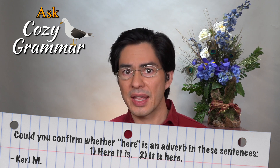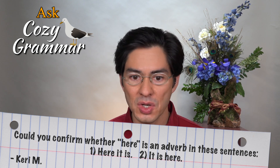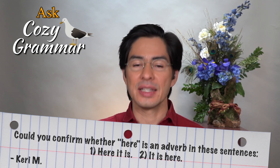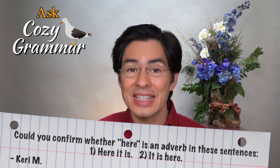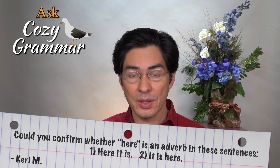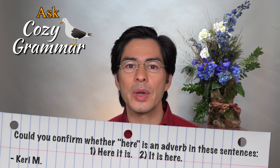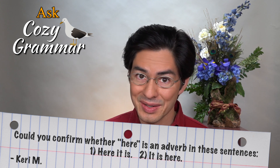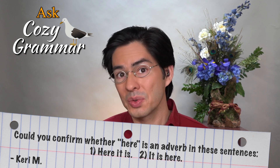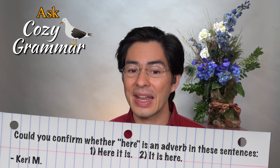Adverbs are words that answer questions such as where, how, in what manner, and so on — how an action is done, for instance. Here, the action is the simple action of existing, being, or just 'is' — how something is in the world. So in 'it is here,' we can ask the question, 'it is where?' It is here answers the question 'where.' So yes, in that sentence, here is indeed an adverb.